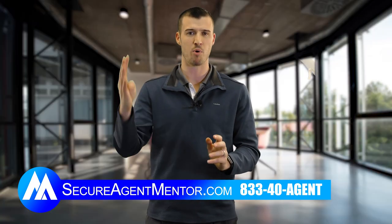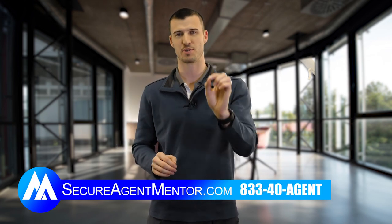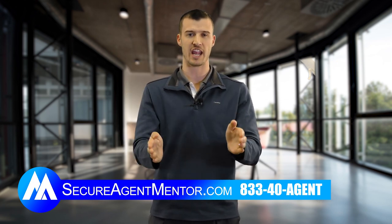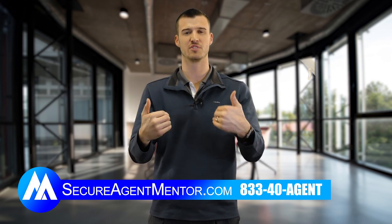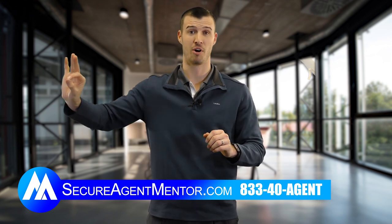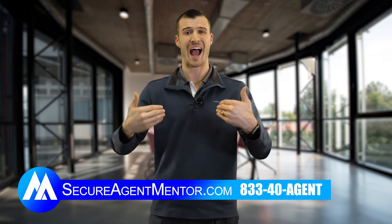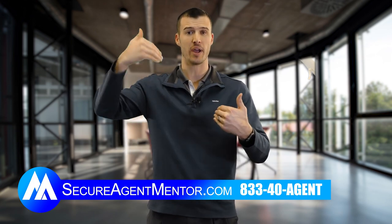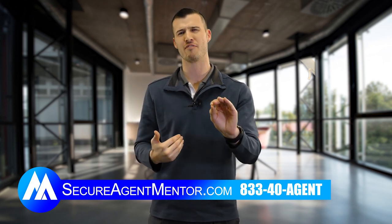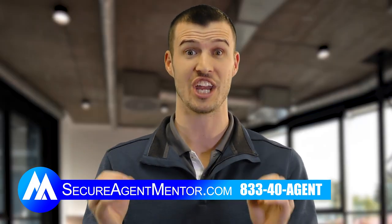This is my four-step appointment process. I believe I can turn any final expense agent, life insurance agent, mortgage protection agent, or Medicare agent with these steps from an average agent to a superstar agent — just by having a successful system that you can plug into and follow. If you like this video, I promise you'll love them all. Give us a like, click subscribe. I'm Cody Askins with Secure Agent Mentor — one of the fastest growing insurance marketing brands in the industry. Try this four-step appointment process and it will change your life.